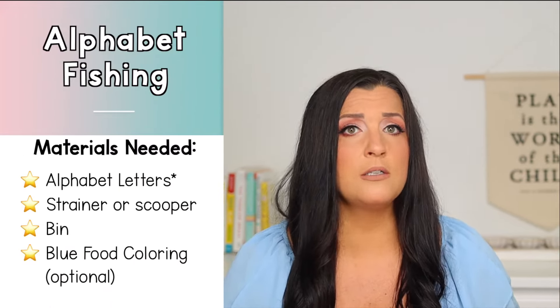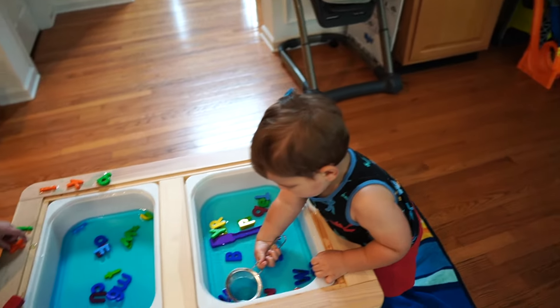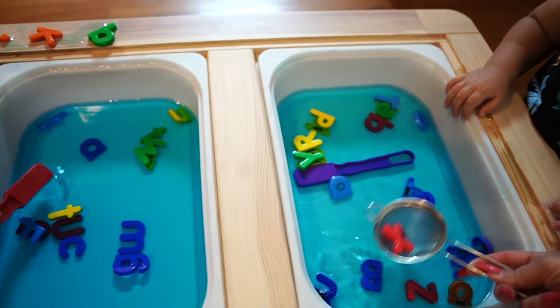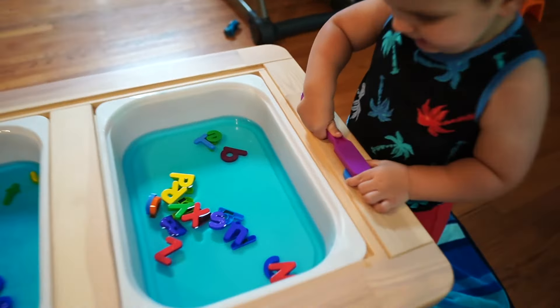And then we have alphabet fishing — again, so fun and simple. For this I did use magnetic alphabet letters, but if you don't have those, no problem at all — instead you can use recycled lids from plastic water bottles and just write letters on them with permanent marker. You'll need whatever you're using for your letters, a small bin with water, some optional blue food coloring, and a small strainer. Have your child scoop the letters out and tell you the letter name or sound. If you have magnetic letters you can also use a magnetic wand to fish them out of the water, which my boys really enjoyed. Luke knows all of his letters and most of his sounds, but Nolan is just starting to show interest in letters, so I was just modeling for him by saying the letter name as he pulled each letter out.